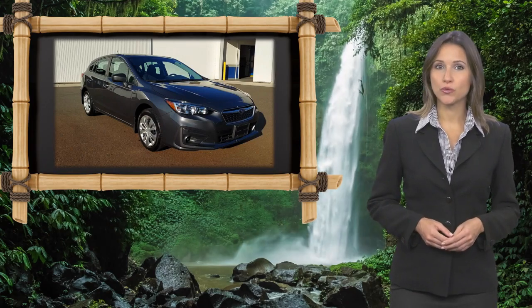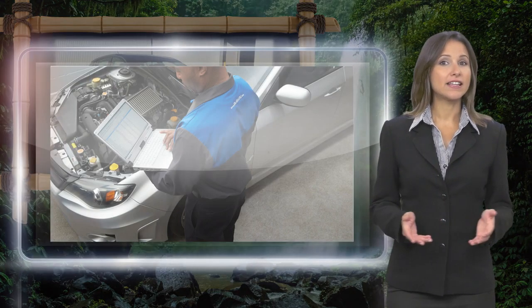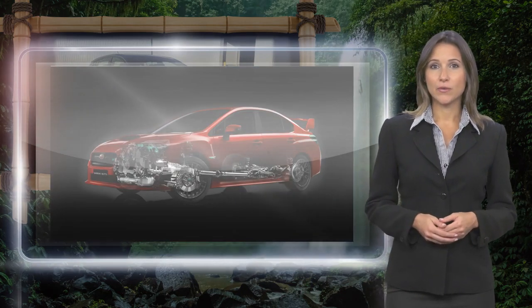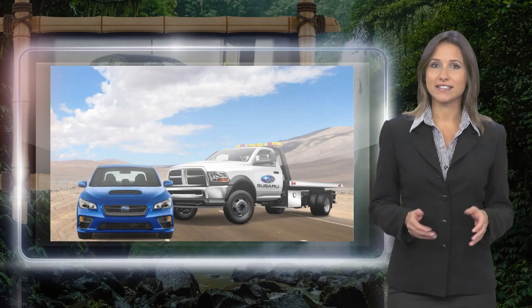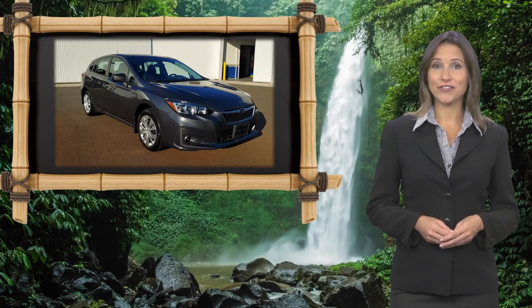Every certified pre-owned Subaru gets a stringent multi-point safety inspection. Anything that doesn't meet our high standards is repaired or replaced. With a complimentary Carfax history report and 24/7 roadside assistance, there's no reason not to buy Subaru Certified Pre-Owned Vehicles, ready for new adventures.